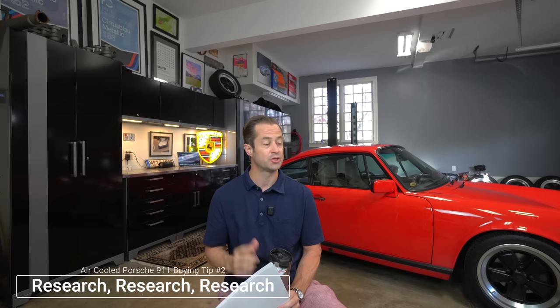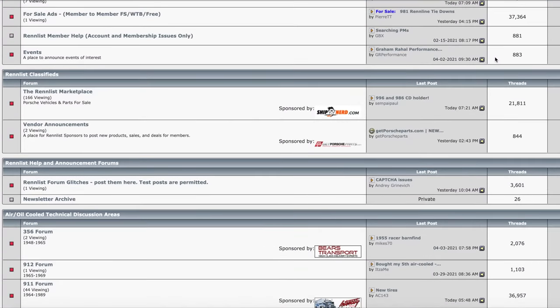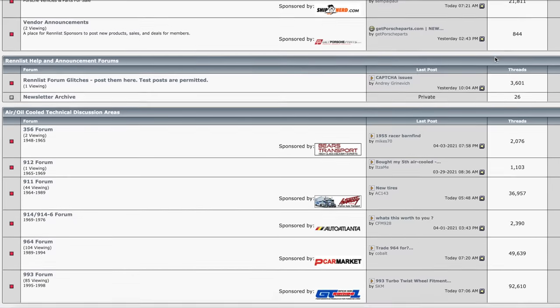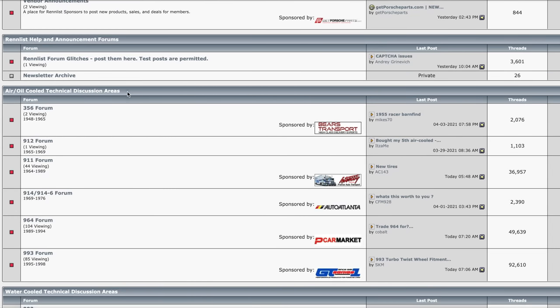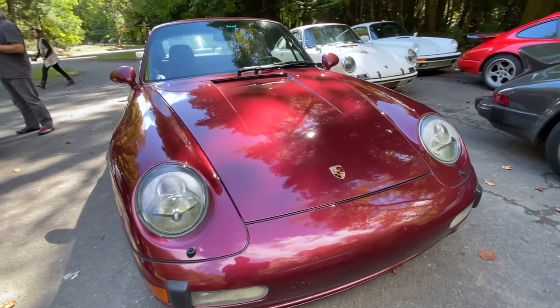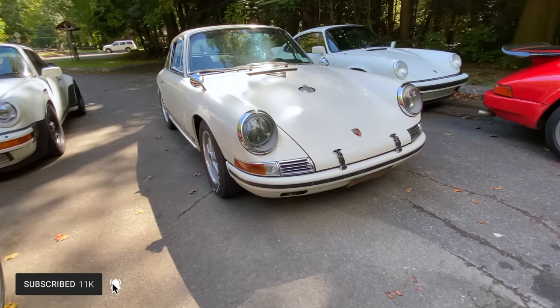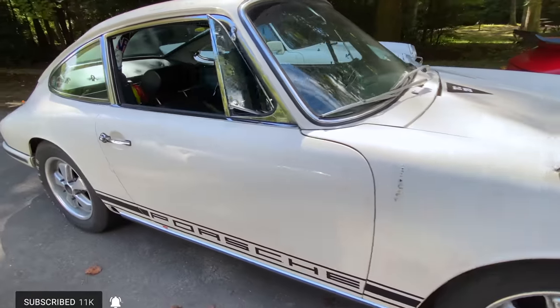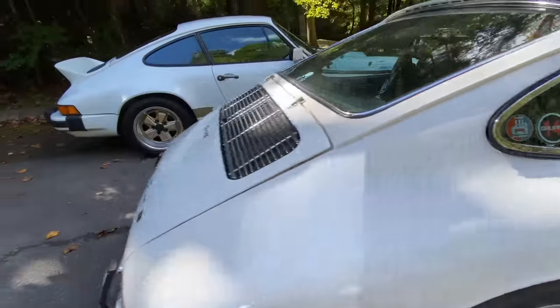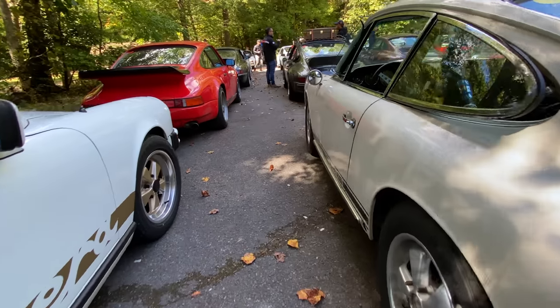Tip number two for buying your first air-cooled Porsche 911: do your research. It is well worth your time to spend many hours on forums and in air-cooled Porsche Facebook groups, poking around and monitoring conversations and posts about strong points and weak points of the various air-cooled Porsche 911 generations. It seems like each generation has its issues. I'm not going to get into the specific issues now — there's plenty of good information out there. I'll throw a couple of links in the description to some wonderful articles that go through each generation and outline the good, the bad, and the ugly.